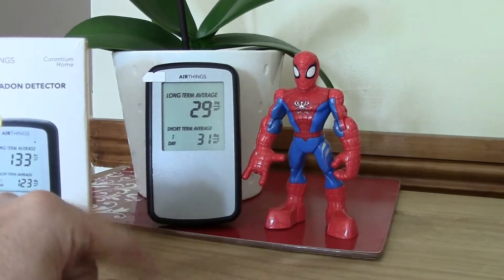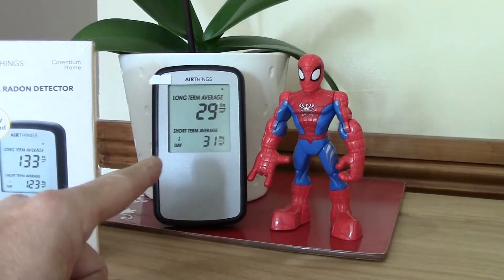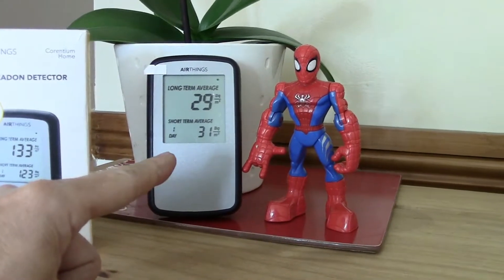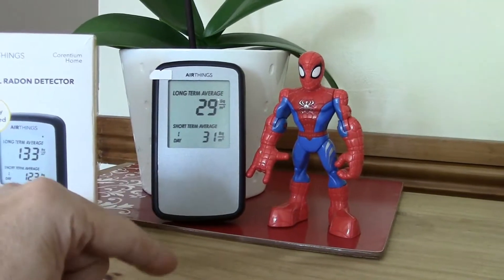It'd be good if you could export the data. One thing I did read though was that on rainy days the readings will go higher — I guess that's something to do with humidity and radon giving a higher reading.